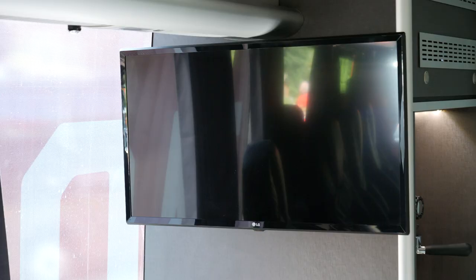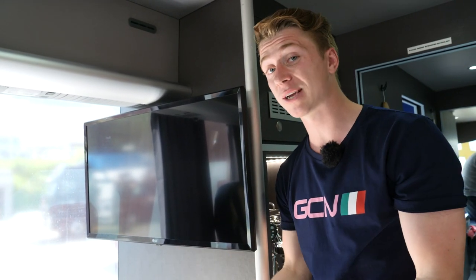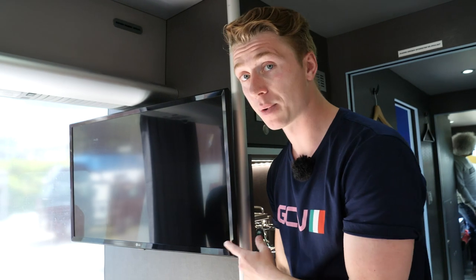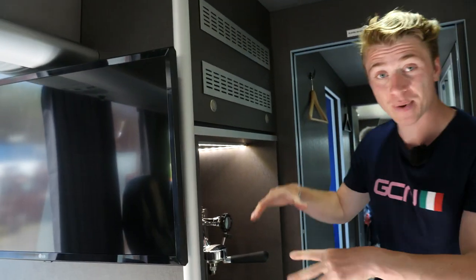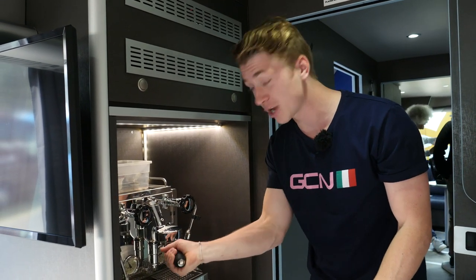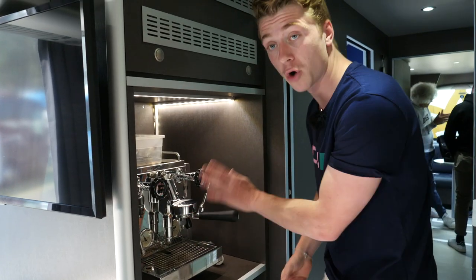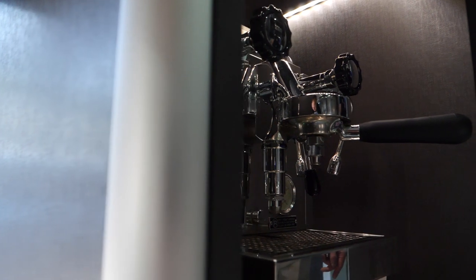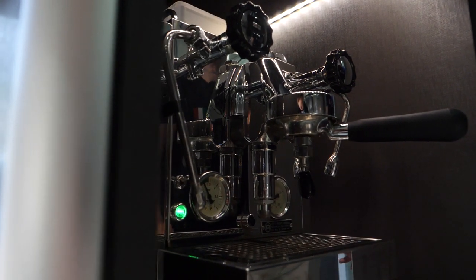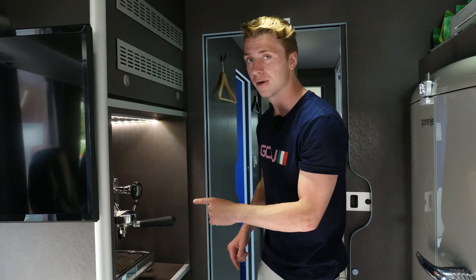Over here we've got TVs — two in fact. This is where the director can show the race palmares, or the directors can watch the race as it's happening. Moving back, my personal favorite — we've got an espresso machine, a Rocket Espresso machine. Italians love their coffee and I think all cyclists do, so having a proper coffee machine is imperative on a team bus.